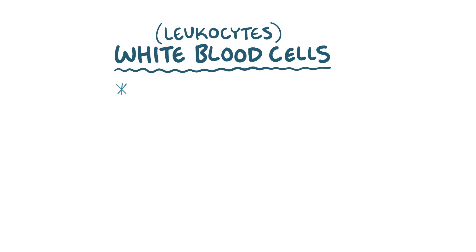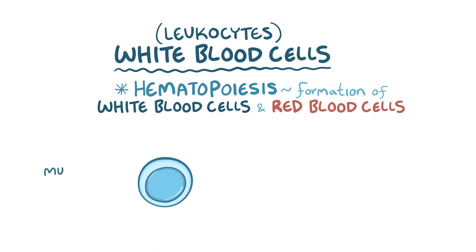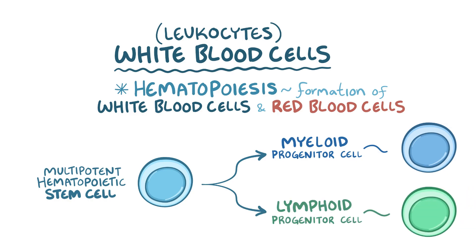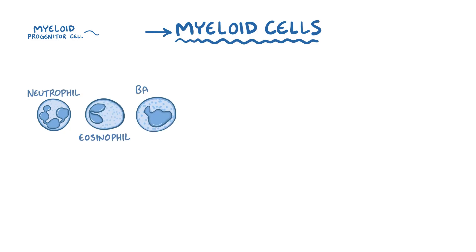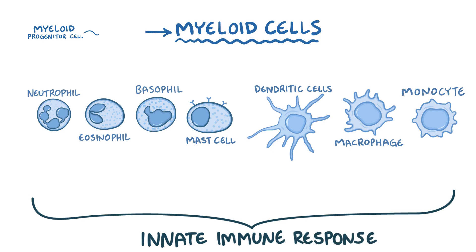Now it's time to meet the soldiers — the white blood cells, or leukocytes. Hematopoiesis is the process of forming white blood cells, as well as red blood cells and platelets, and it takes place in the bone marrow. It starts with a multipotent hematopoietic stem cell, which can develop into various cell types. Some become myeloid progenitor cells, whereas others become lymphoid progenitor cells. Myeloid progenitor cells develop into myeloid cells, which include neutrophils, eosinophils, basophils, mast cells, dendritic cells, macrophages, and monocytes — all part of the innate immune response, found in both the blood and tissues.